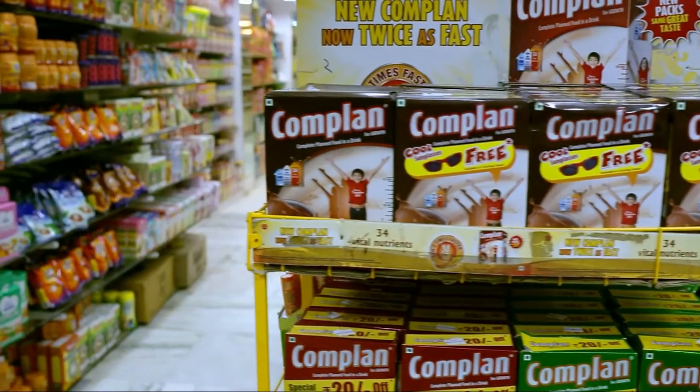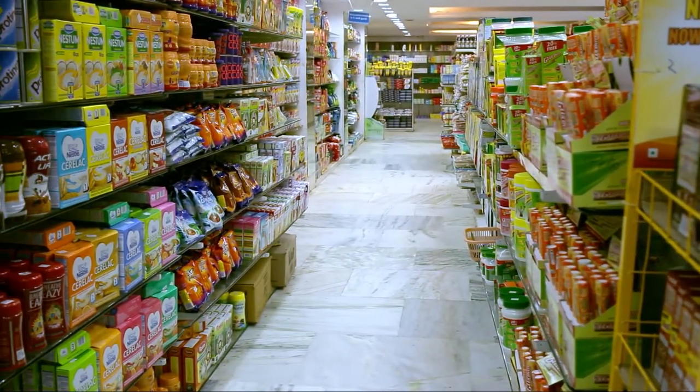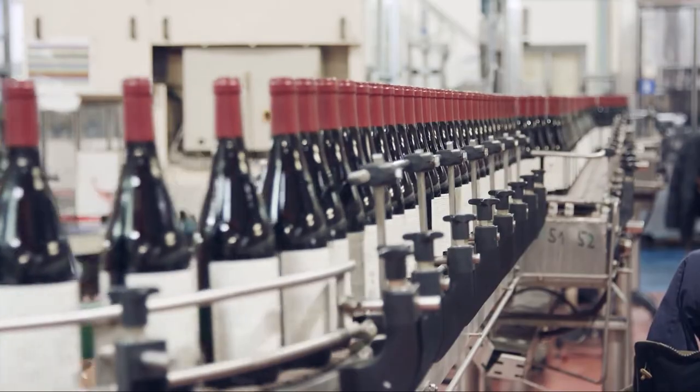Never before have consumers had such a lot of choices, and with the increase of increasingly specialized tastes and preferences, the importance of differentiating your product has never been greater. The value proposition of your brand is dictated by the design of your packaging. So try to emphasize important features like eco-friendly sustainability, high quality, etc.